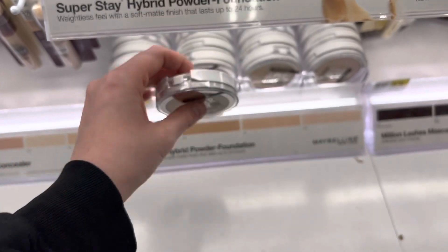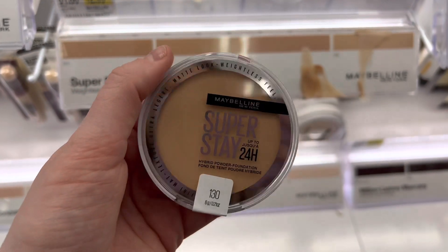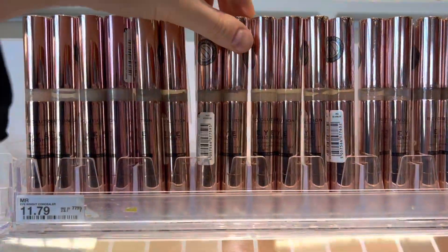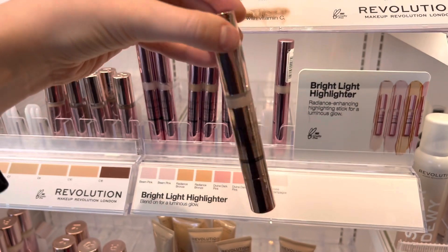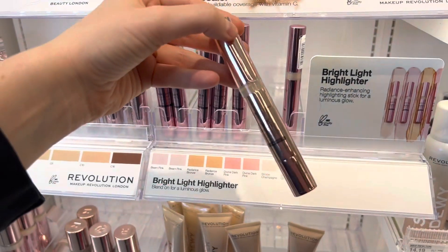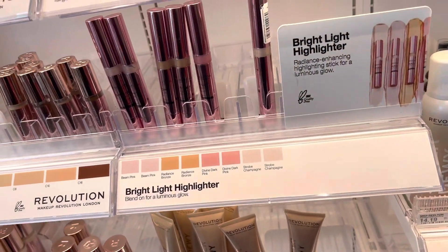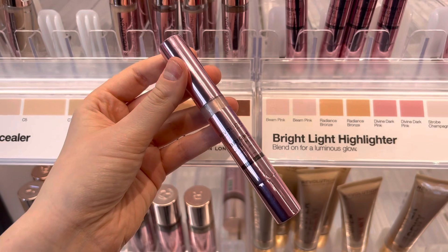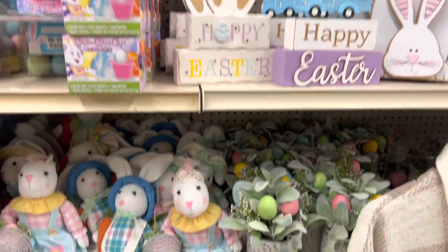I really need to hear from somebody if these are good or not — these are supposedly full coverage powder foundations and I just keep looking at them. I should just try them, but they are a little expensive. I've heard a few makeup artists talk about this Eye Bright concealer from Makeup Revolution and I really need to try it — it has a puff on it which I like because it goes on a lot smoother. They had a couple of color correctors too: a pink, a brightener, a highlighter. These sticks are a little pricier but they look worth it.